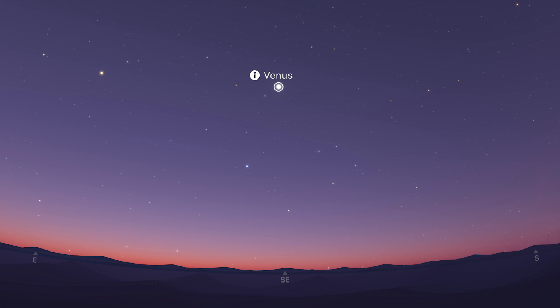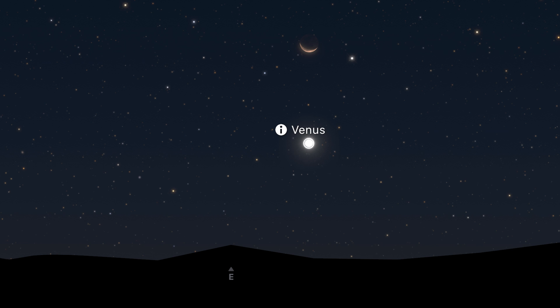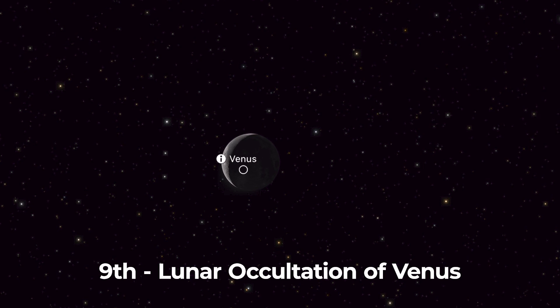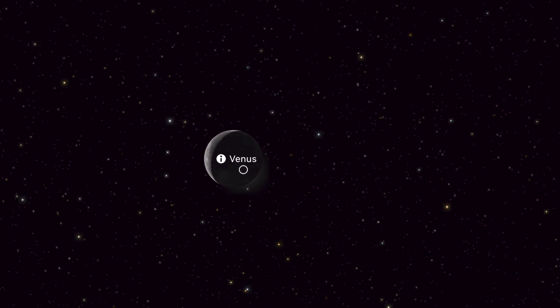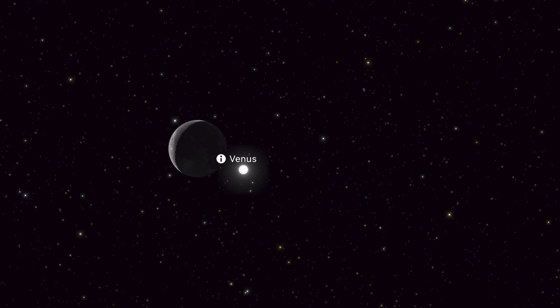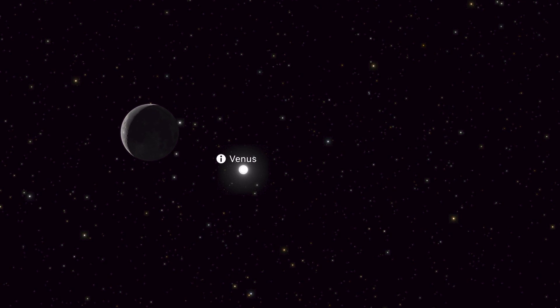Venus can be found in the morning twilight, shining at a super bright minus 4.4. On the 9th, it's joined by a thin crescent moon, and for some areas of the world, the moon will temporarily block Venus from view — I'll put a link in the video description for more information. But be aware, extreme caution needs to be taken when trying to observe this event, as it will happen close to the sun in the sky.